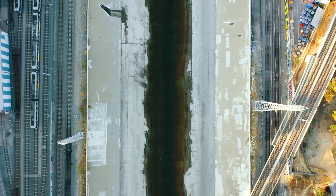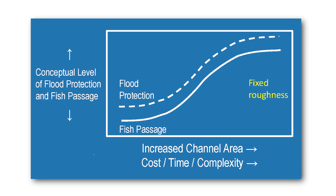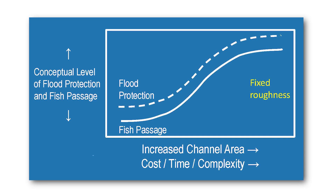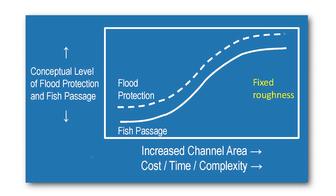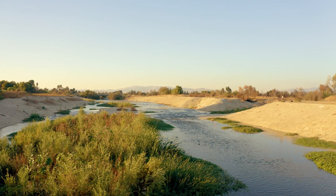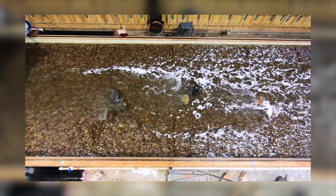Another approach is to expand the river to allow for suitable habitat and flood protection, but widening ultimately increases time, money, and complexity of the final design. With all that in mind, the second step of the design process was born through testing hydraulic models.